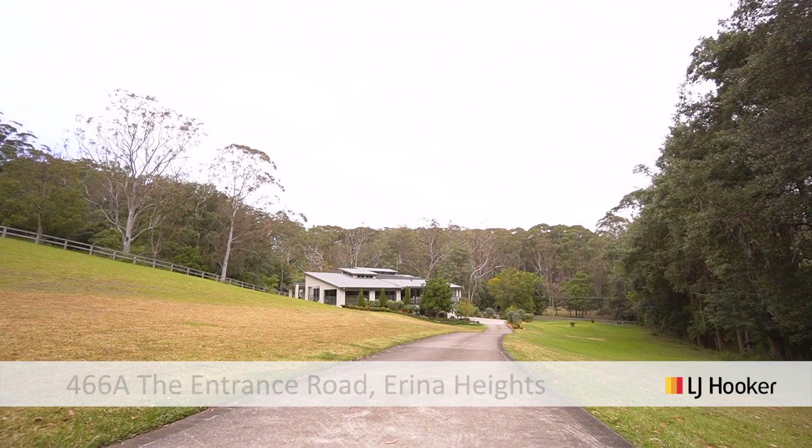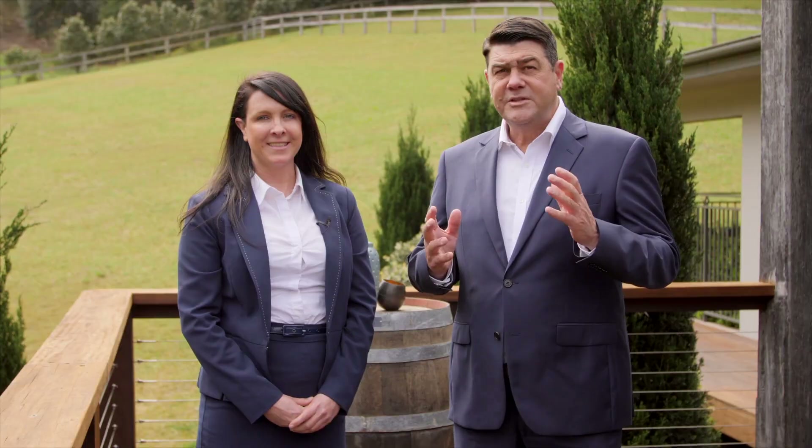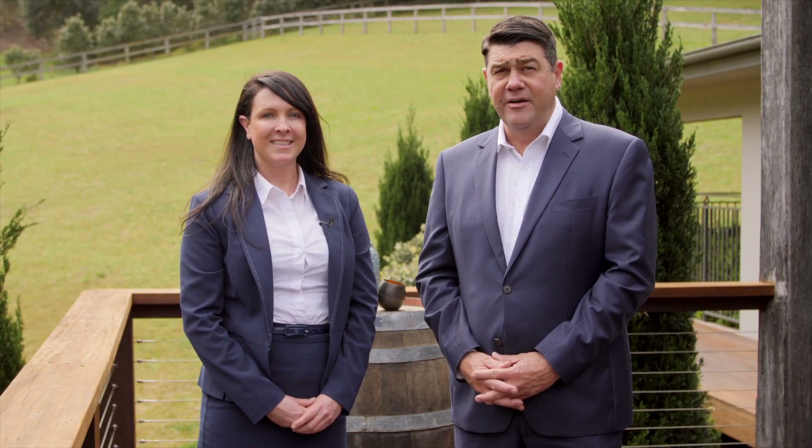Hi, I'm Meredith Spencer and this is Tim Andrews and we're from LJ Hooker Terrigal and we'd like to welcome you to 466A The Entrance Road, Erina Heights. We're super excited to show you around this home.